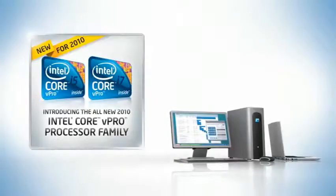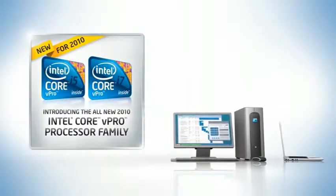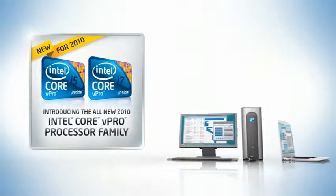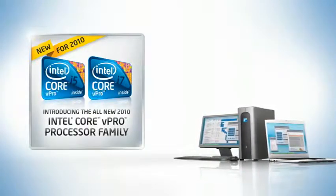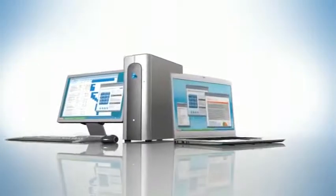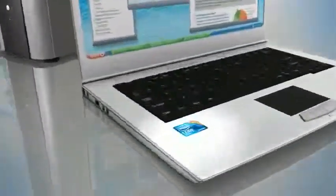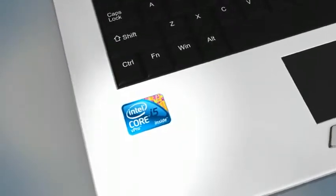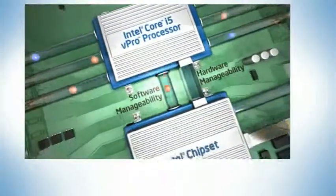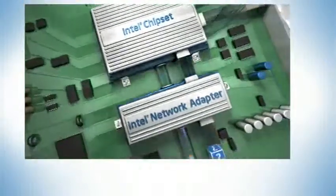Would you like to significantly improve your company's IT security and ROI? You can with the all-new 2010 Intel Core vPro processor family. PCs based on this processor family deliver advanced manageability and security features that are built into the processor, chipset, and network adapter.